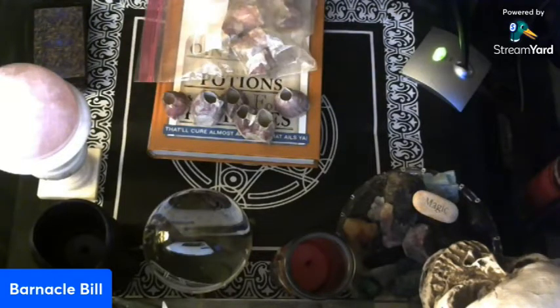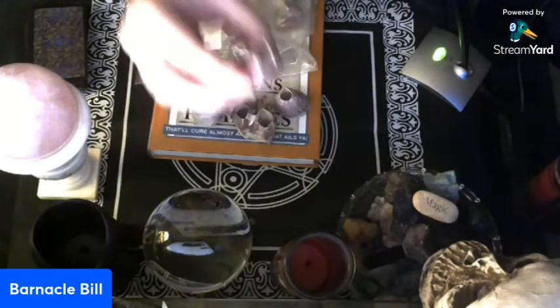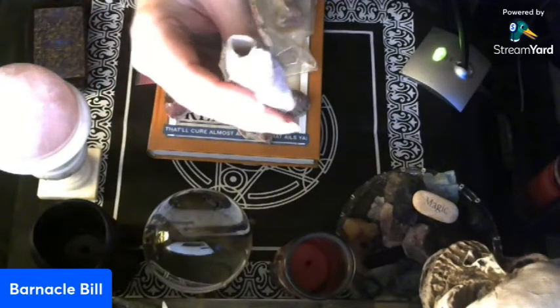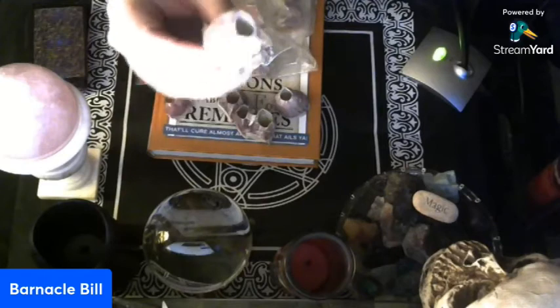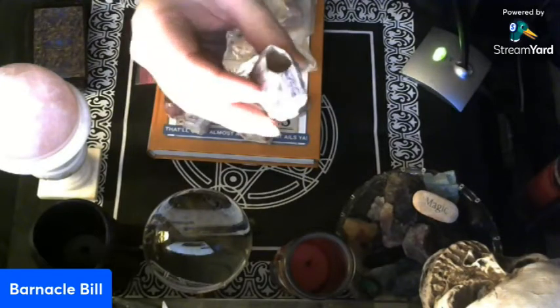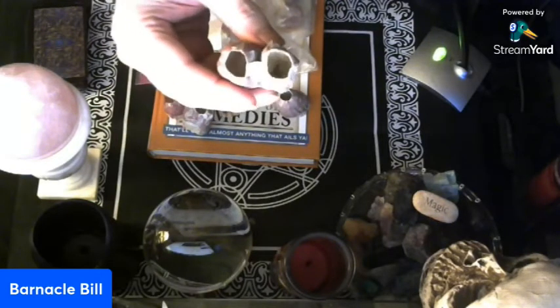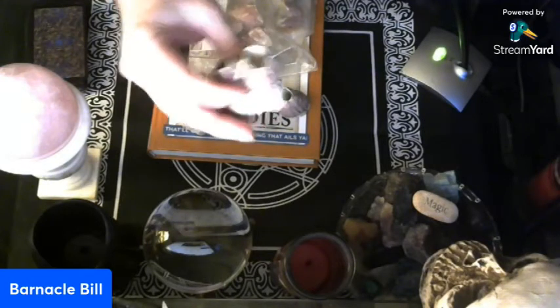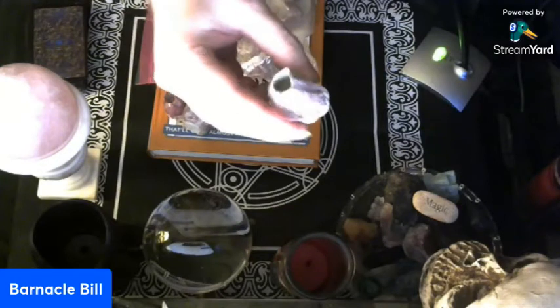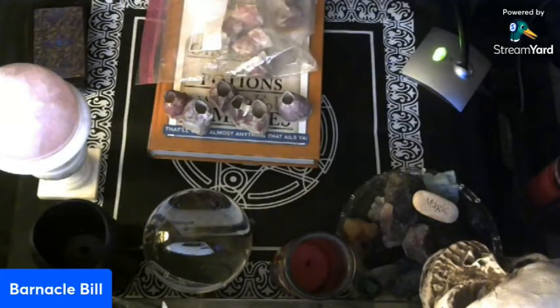I had gotten these a while back. They are actually barnacles, like you would get off of a ship or dock. These were living creatures at one time, and they filter out stuff in the water. I was hoping to find some magical properties of them, and I did, but very, very little.